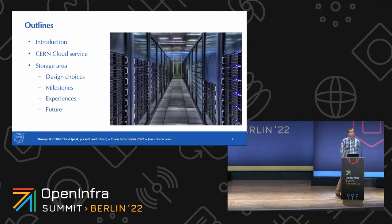Later on, we'll focus on the storage area — all the design choices that we made, the great things that happened, and also the pitfalls in the decisions we made, and all the things that we have been experiencing over time, and how we try to address them in the future.